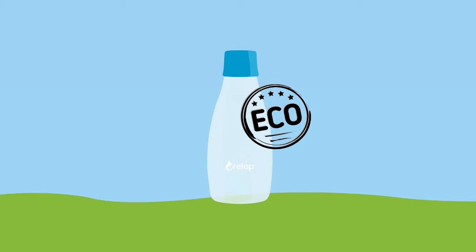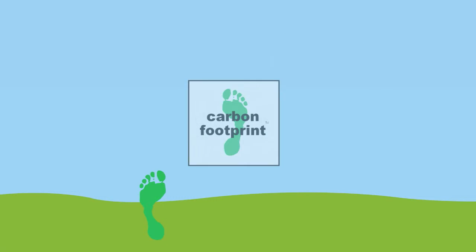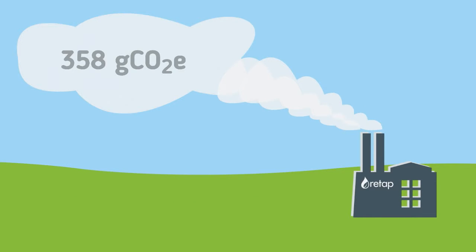The Re-tap bottle is an eco-friendly product. To make sure that it is not just something we're saying, but actually true, we had our carbon footprint calculated by a third-party research. It shows us that the carbon footprint of a Re-tap bottle is 358 grams of equivalent carbon dioxide. But what does that mean?